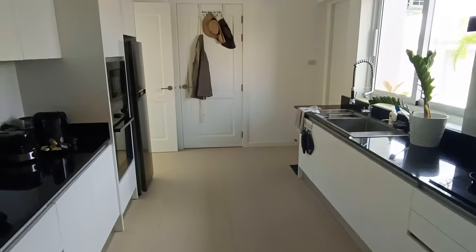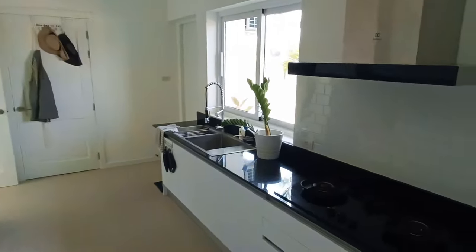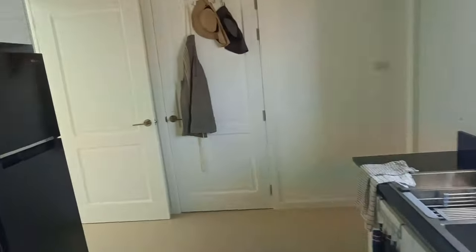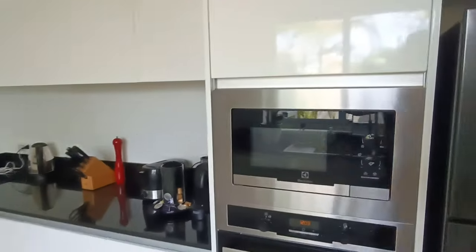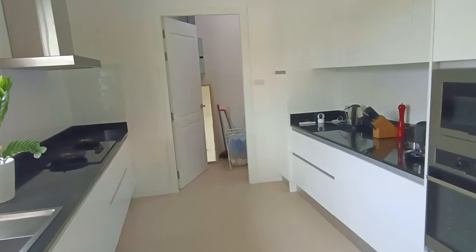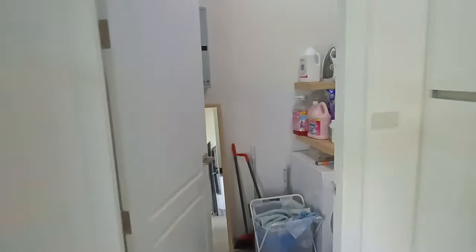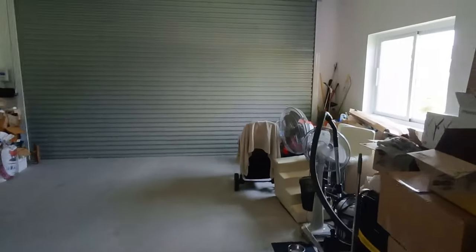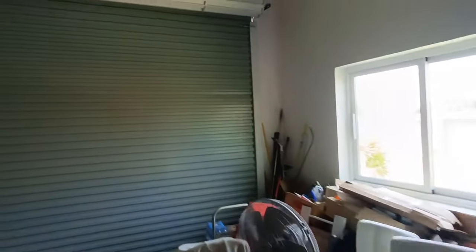Behind that kitchen there's another kitchen — a really functional kitchen that you can get busy in. It's actually a really good size for a second kitchen and would most likely be used as a primary kitchen, with a neat laundry room at the back.